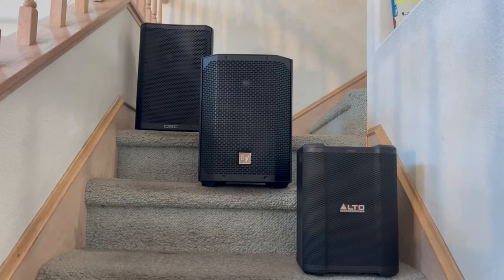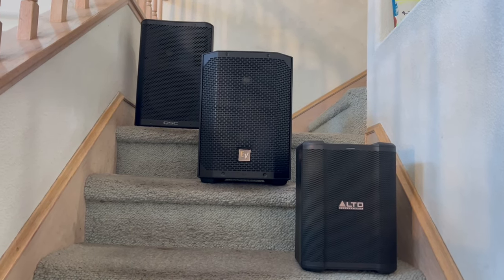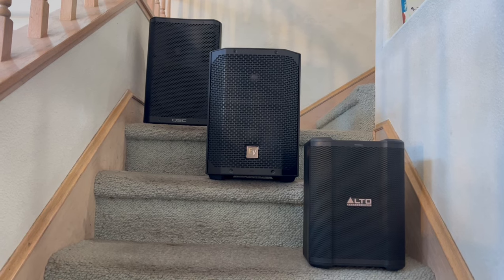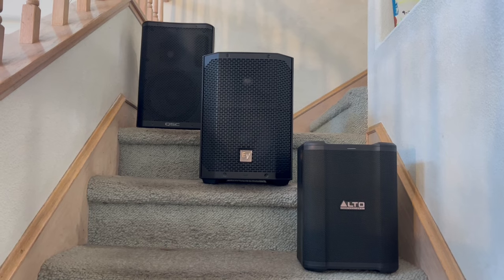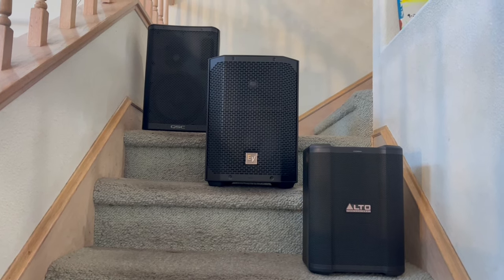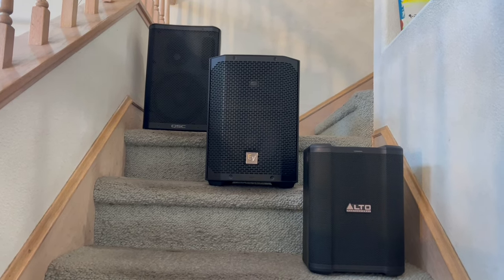It is the heaviest at 21 pounds compared to 12 pounds for the Alto, but 21 pounds is still super light — that's why it qualifies as a portable PA. It is the loudest, at 124 dB, and has all kinds of headroom. It has a QSC six-year warranty, which is very important if you're a gigging musician. I've personally used my QSC warranty and it comes in handy. Other warranties end at usually one year or three years max.